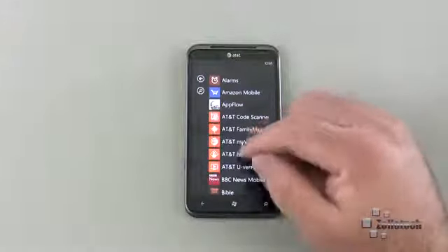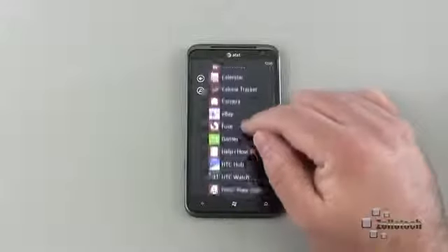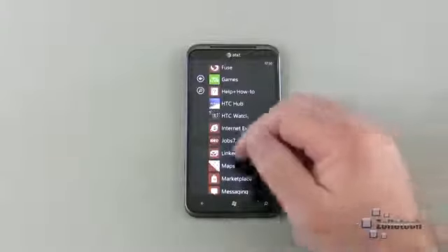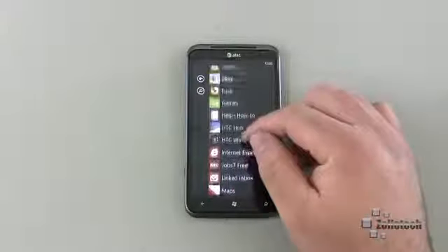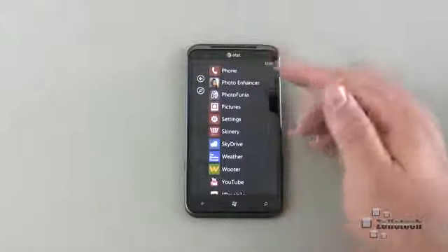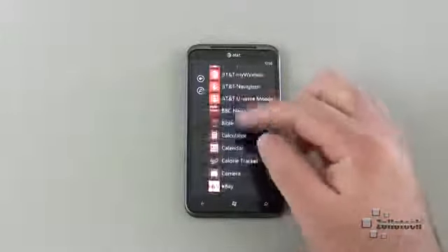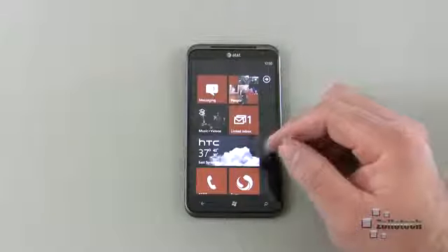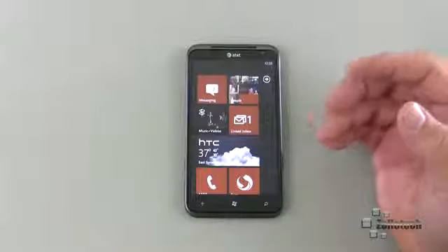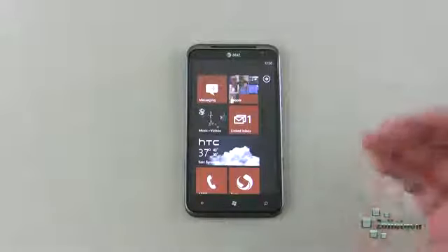I've installed App Flow to help find apps, and I'd love suggestions. I use eBay, Fuse, MetroTube, and Netflix — I've downloaded all these apps. If you have suggestions beyond what's in this list, please comment below. There are 50,000 apps in the Windows Phone app store, so just like iPhone and Android it can be hard to find really good ones.